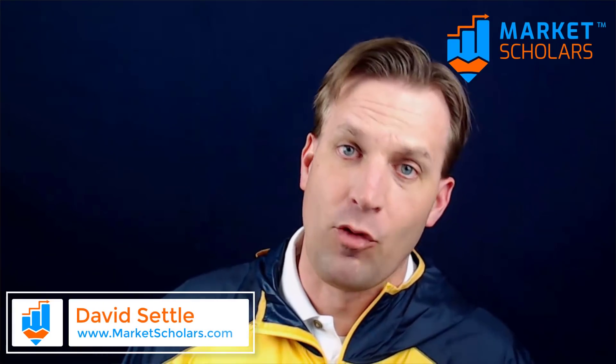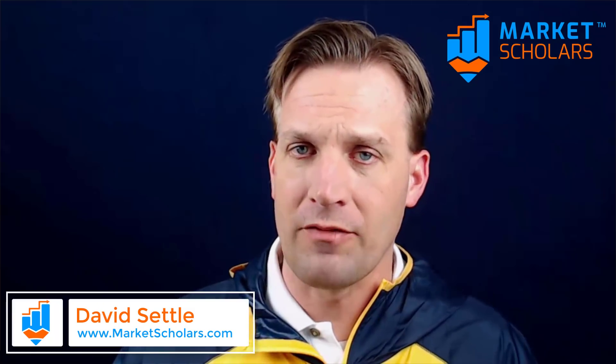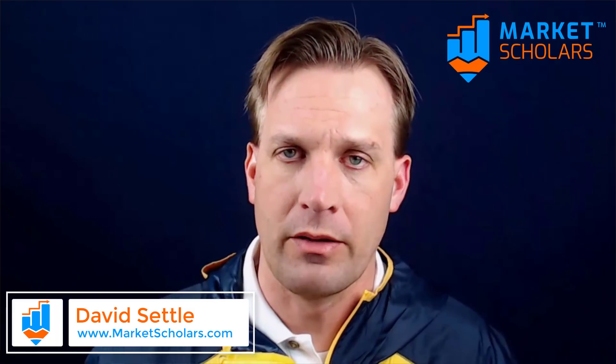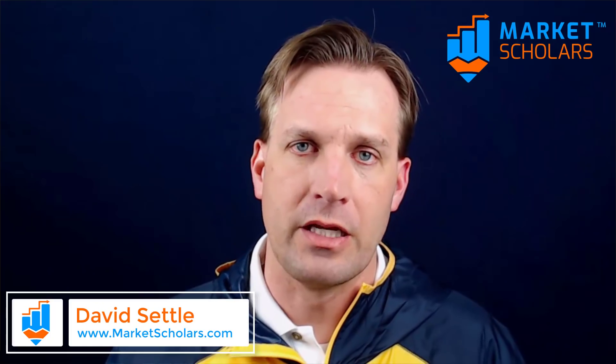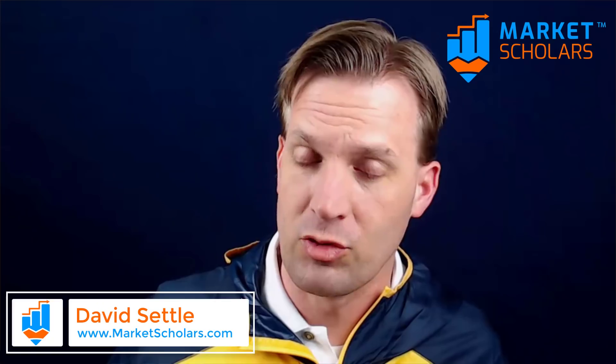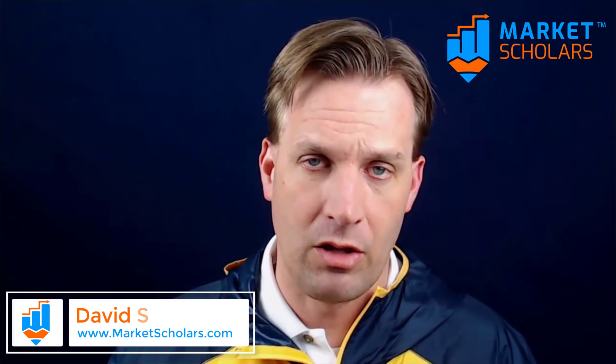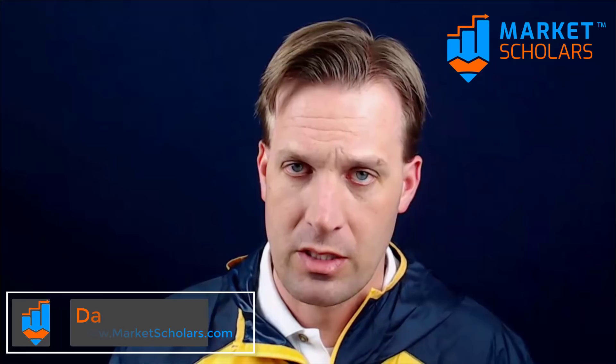The market rallied 8 points today, the fourth day in a row to the upside. We're getting to rather lofty heights, and I'm going to show you how lofty those heights are historically speaking. I'll break down expectations as we approach the 200-day moving average and the potential for a golden cross on the 15 and 200-day moving averages, plus one stock set up for a bullish trade if we continue higher.